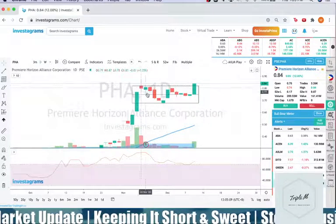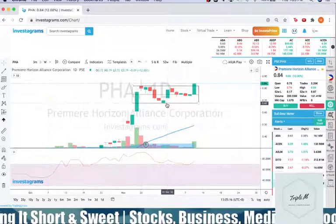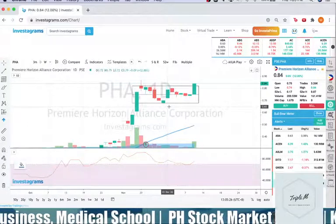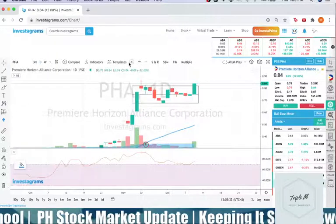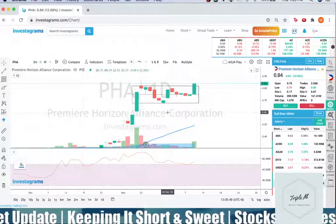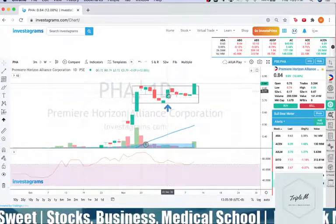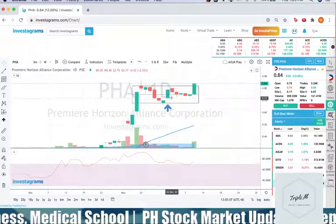Since that time, it has been in a downtrend, forming a support area around the 0.68 level. When is the best opportunity to buy? We have the DB50 — the Darvas Box 50% — where you usually buy when there's a breakout from that Darvas box. If you bought on December 1, your cut-loss point would most likely be at 0.72.